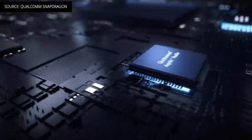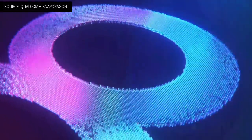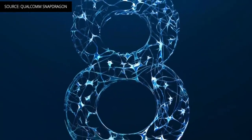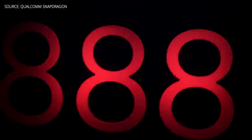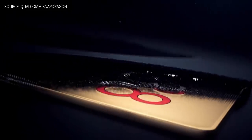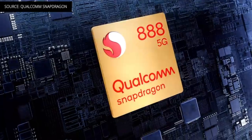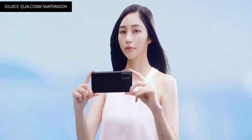The new Spectra 580 ISP is actually a triple ISP for the first time, bringing a new low-light architecture for brighter pictures. It supports Rec. 2020 color gamut for photo and video capture, up to 10-bit color depth for photo and video, as well as HDR HEIF. You also have 8K video at 30 frames per second, slow-mo 720p video at 960 frames per second, Dolby Vision 4K video at 120 frames per second, and HDR 4K video with portrait mode.